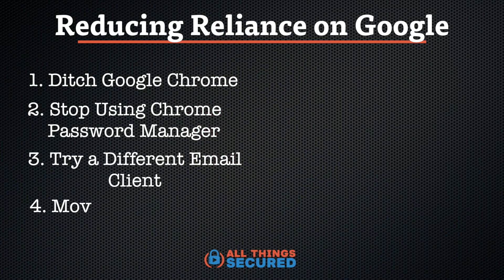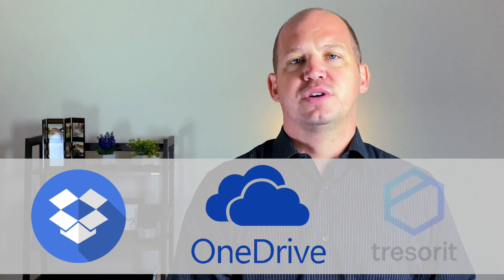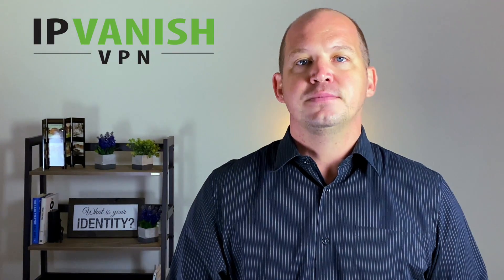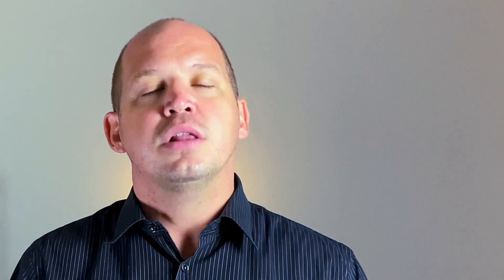Number four: move away from using Google Drive to store all of your personal documents. I know this is hard because of how convenient they make it if you're already a Gmail or Chrome user to upload and store everything in the cloud, but there are some great cloud-based alternatives. Think of things like Dropbox, OneDrive, or Tresorit, all of which offer secure, convenient ways to store your files online. If you're already wanting to move to a VPN, you could use something like IPVanish, which comes with a free SugarSync account offering hundreds of gigabytes of free online storage. You don't have to use Google Drive.